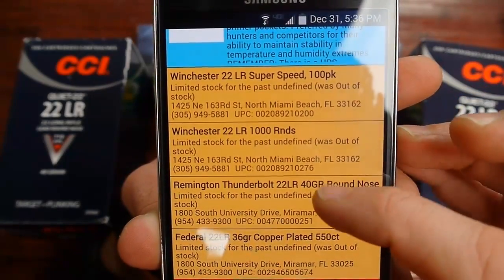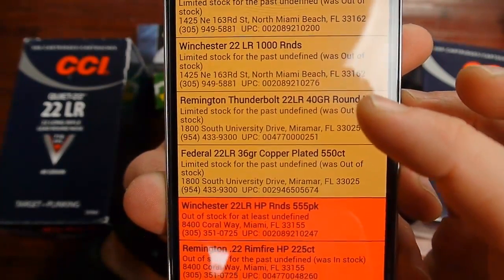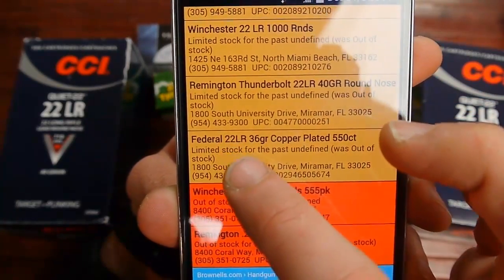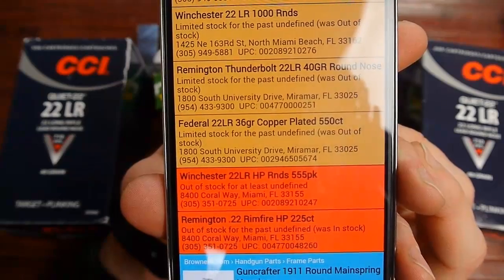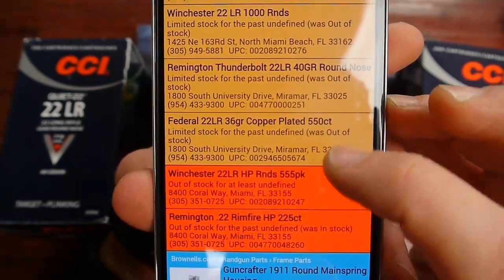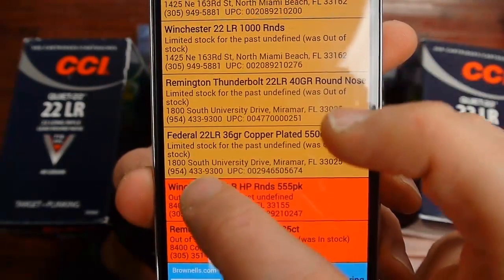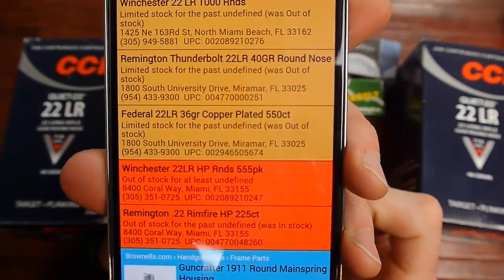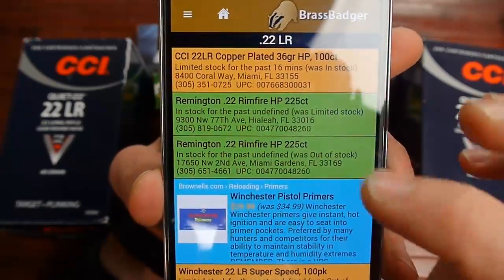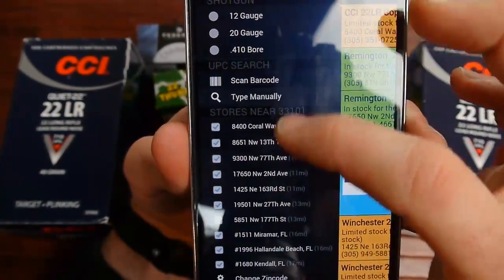There's also some Winchester M22 and Thunderbolts showing up. Interesting — I just noticed this Federal 36 grain 550 showing limited stock at 1800 South University Drive in Miramar. I haven't seen Federal reds for a long time, so I'm not sure what's going on there. If they've gotten new stock in, that'd be cool. I would definitely be headed down there to check that out, and I'd bring the barcode to scan it on-site. That's basically how you use Brass Badger.